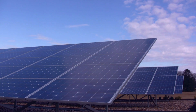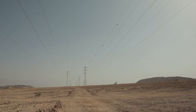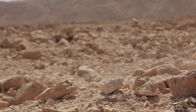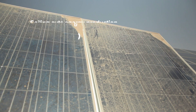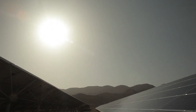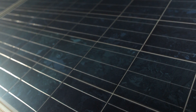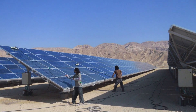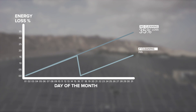Solar energy promises a cleaner, brighter energy future. In solar parks, the promise of solar power meets the challenge of large-scale operations and management in harsh and arid environments. Soiling is one of the greatest impediments to solar energy production and can reduce panel energy output by up to 35%. Keeping solar panels constantly clean is crucial to significantly raising solar park productivity. Traditional panel cleaning is water and labor intensive and not cost-effective.